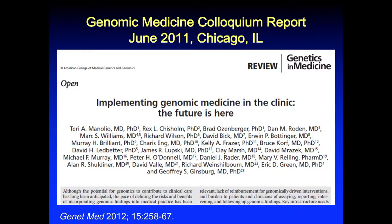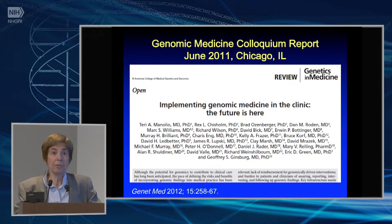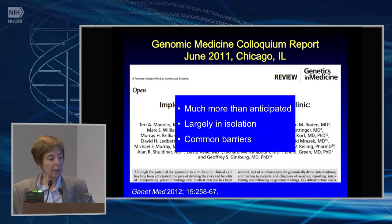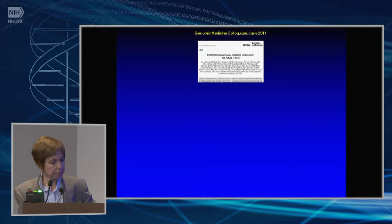One of the first things we did after establishing the working group was to call a meeting much like this one, except in the middle of the country. We held it at O'Hare Airport and invited everybody we knew of who was doing genomics in clinical care to come at their own expense on very short notice, and we were delighted that many of them were able to attend. From that, we identified a number of common barriers and common problems that people were encountering, and solutions that they were developing — much in isolation and not really in collaboration with each other. We found much more going on than we had expected, and a lot of it was going on in isolated efforts.